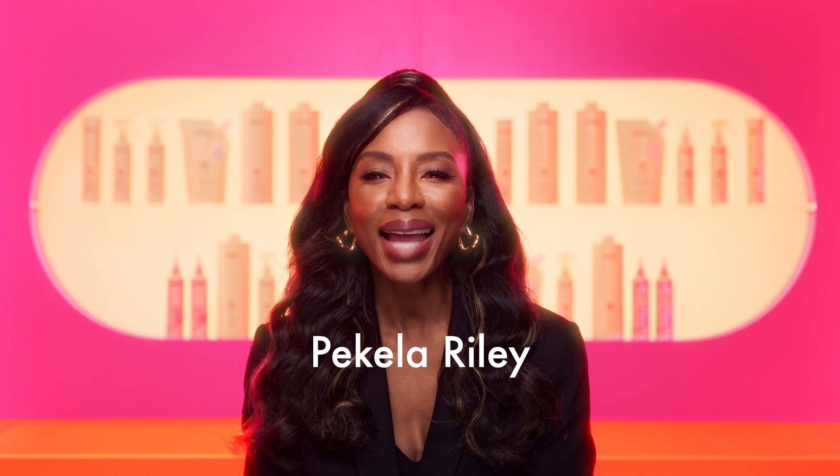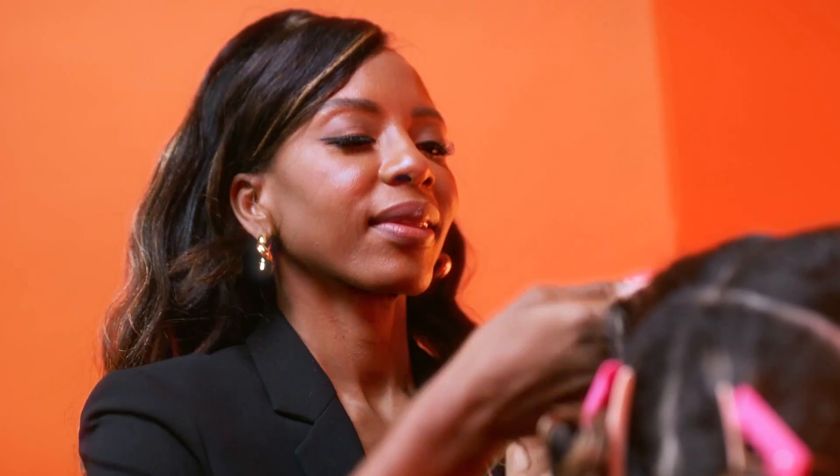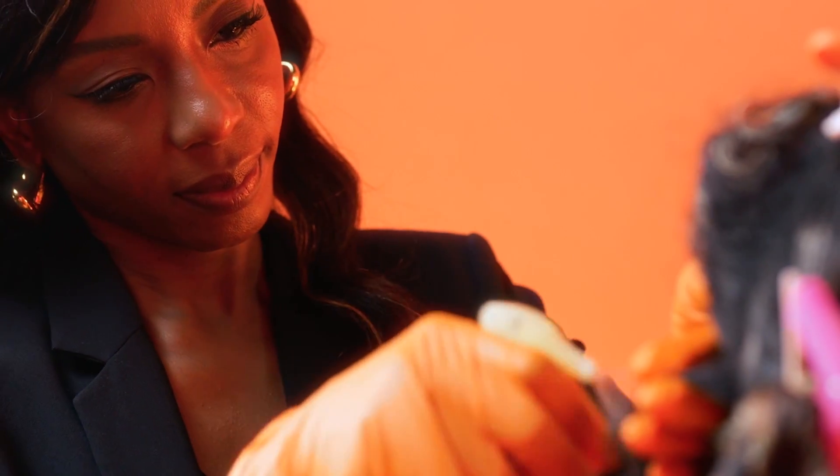Hi, I'm Paquilla Riley, and I'm a member of Amika's Stylist Collective, a hand-selected team of professional stylists who educate and represent Amika's community of hairdressers.